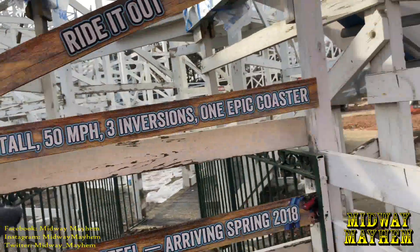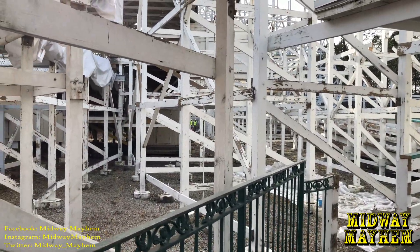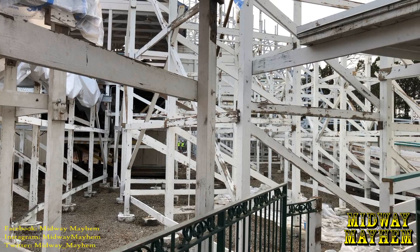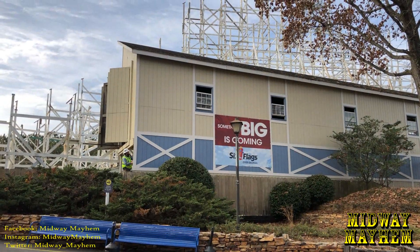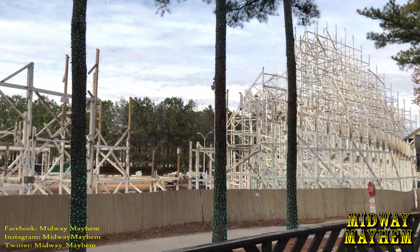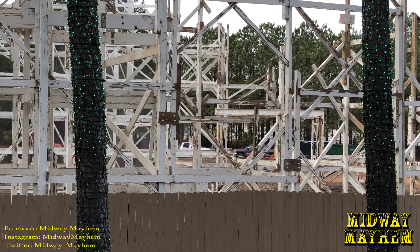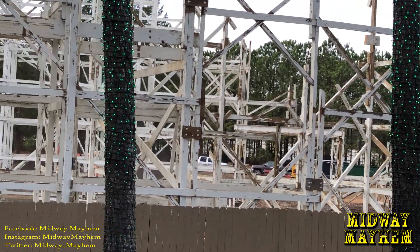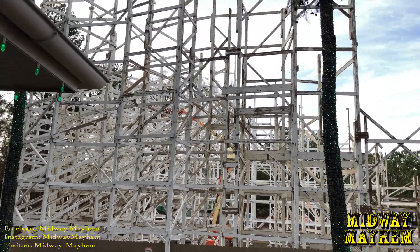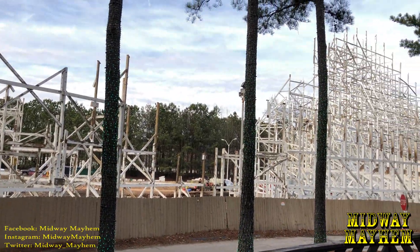Twisted Cyclone itself will not be open until May. You can see construction workers right over there. There's one worker over there — it looks like he's blasting the wood. There's the other crane right there — a better view — and it looks like he's blasting the wood as well. Very, very nice. It looks amazing.